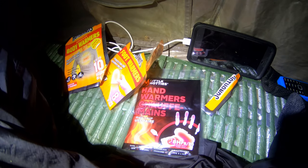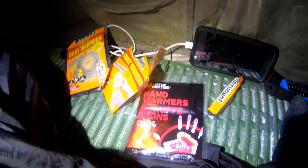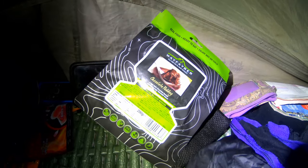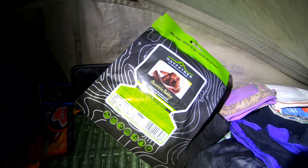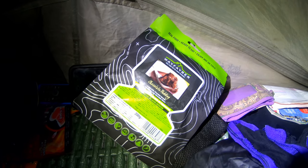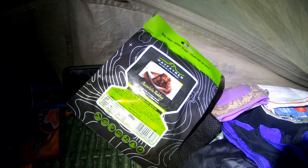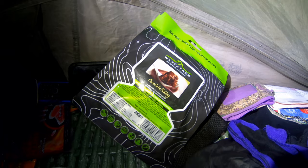In fact it's these hand warmers I'm going to use as well, so I'm going to be very hot — probably too hot. I'm going to try one of these Wayfarer's chocolate puddings. I'm going to eat it cold. Looks nice.